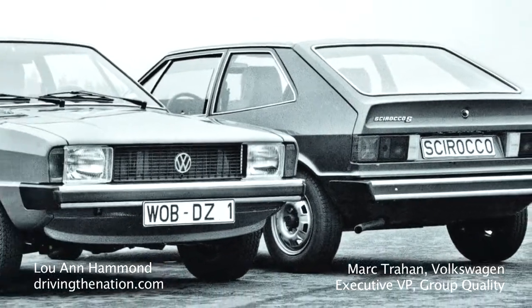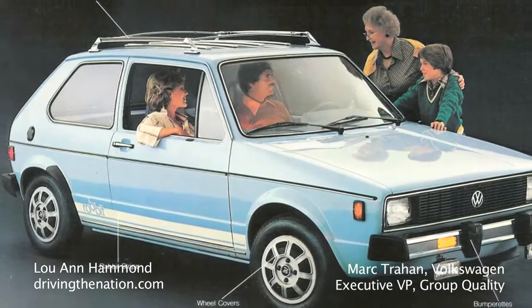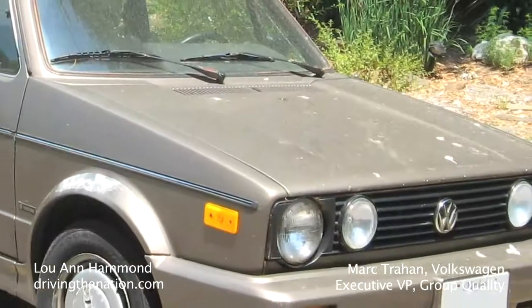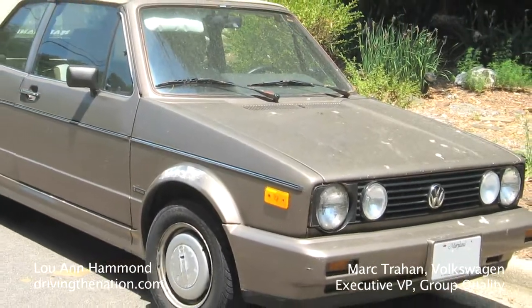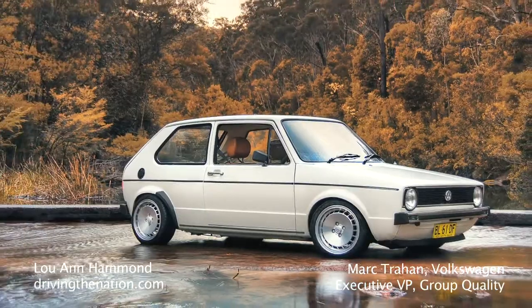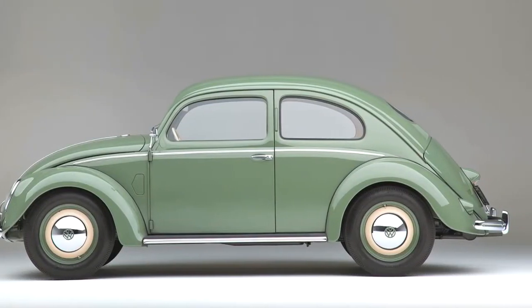The first car to show up was a Sirocco, but then shortly afterwards we got the first Golf — back then we called it a Rabbit. The first Golf was set to achieve certain objectives, because remember it was following what was then an icon and is still an automotive icon today: the Beetle.